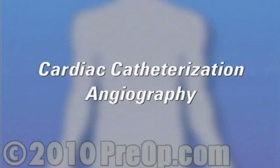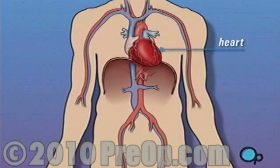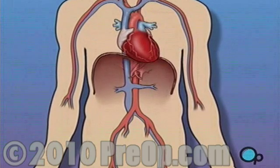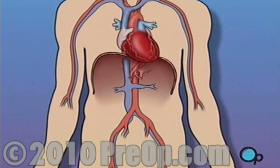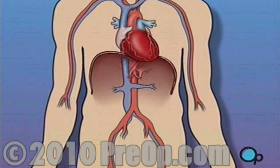Your doctor has recommended that you undergo a cardiac catheterization, but what does that actually mean? The heart is located in the center of the chest. Its job is to keep blood continually circulating throughout the body. The blood vessels that carry oxygen-rich blood away from the heart are called arteries. The largest and most important of these is the aorta. The vessels that bring blood back into the heart are called veins. Sometimes these blood vessels can grow narrower or become blocked in such a way that normal blood flow is restricted.